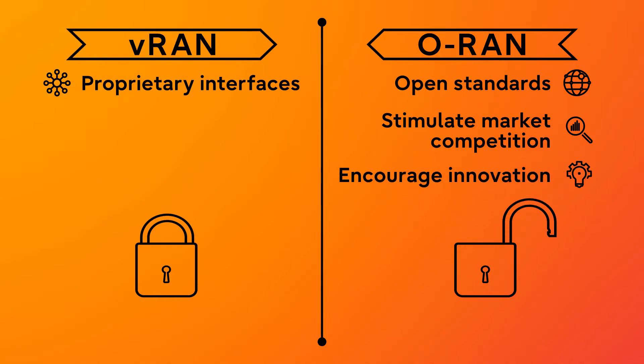Second, open interfaces encourage innovation and make it easier for new vendors to enter the market. By enabling vendors to focus on supporting fewer types of network elements, ORAN reduces the upfront capital and resources needed in comparison to the costly investment of developing all the different components needed for an end-to-end proprietary solution. Encouraging market entry, therefore, means vendors are better positioned to specialize with niche market offerings.